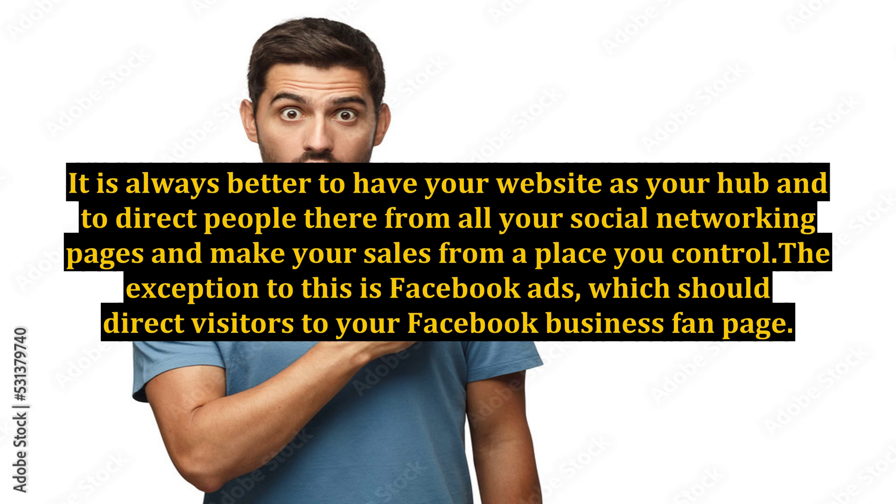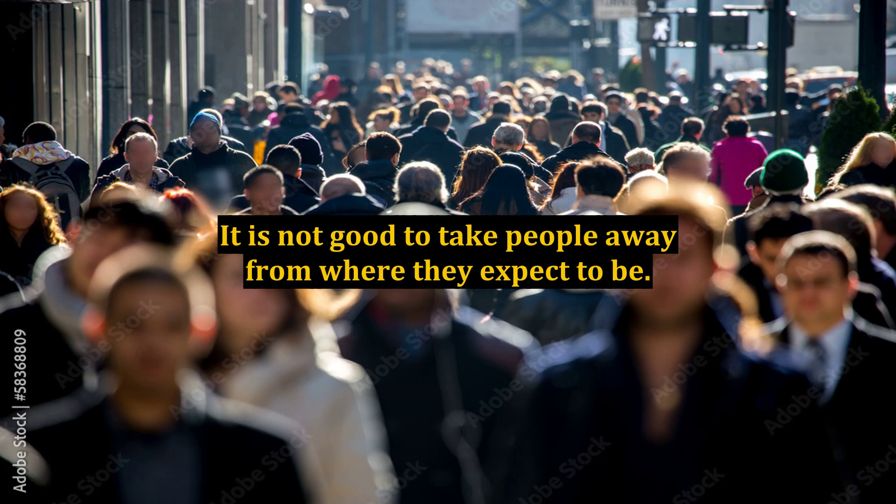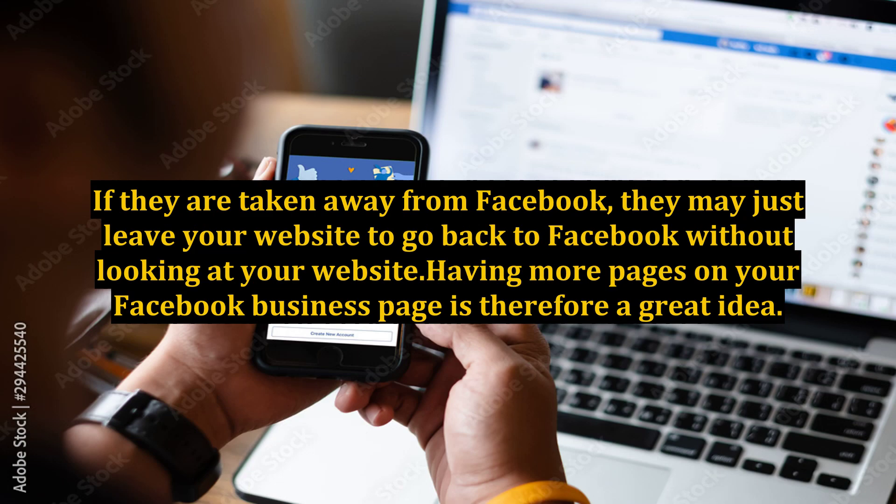The exception to this is Facebook ads, which should direct visitors to your Facebook business fan page. It is not good to take people away from where they expect to be. If they are taken away from Facebook, they may just leave your website to go back to Facebook without looking at your website.